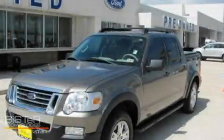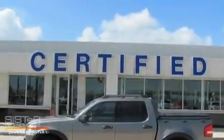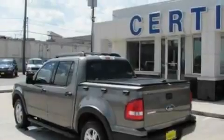This is a 2007 Ford Explorer, a big SUV for big fun. It has a 4.0 liter six-cylinder engine, a five-speed automatic transmission, and four-wheel drive.